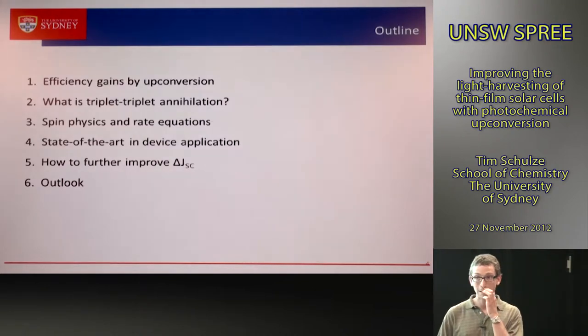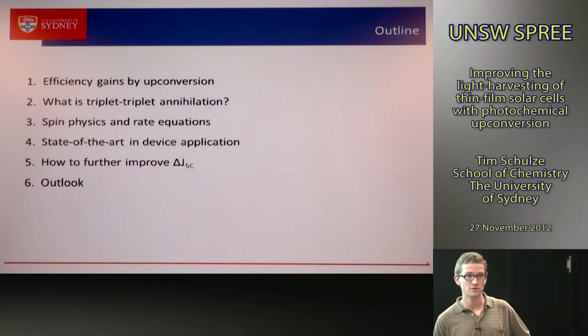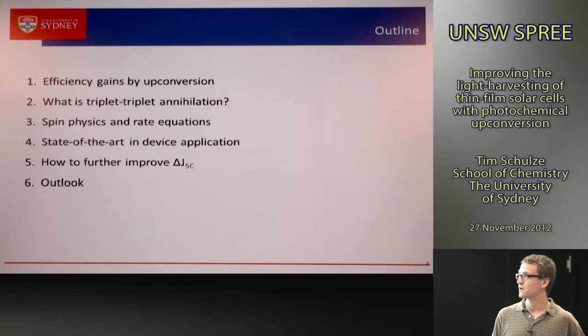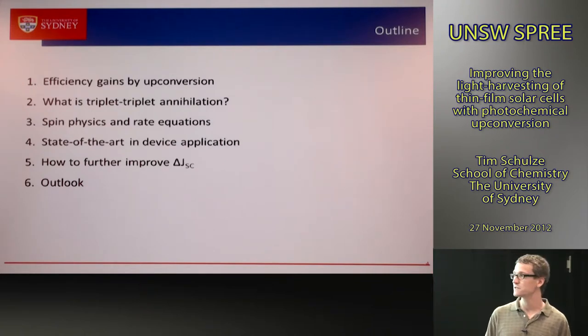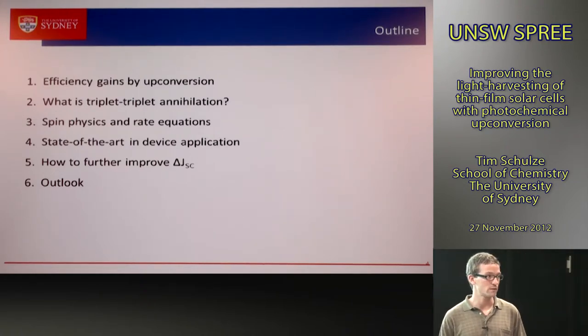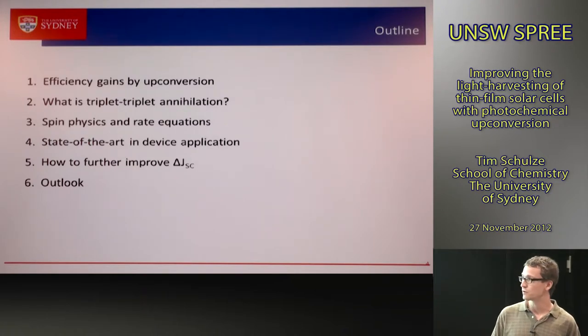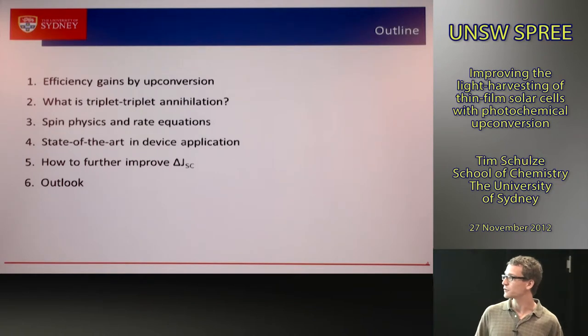The structure of the talk is the following: I'll show which efficiency gains we could expect from upconversion in the optimum case; explain what triplet-triplet annihilation is and the role of spin physics; describe how to model this process with rate equations; show the state of the art at Sydney Uni applying TTA-based upconverters to solar cells; and discuss how to improve on the current enhancements before concluding.